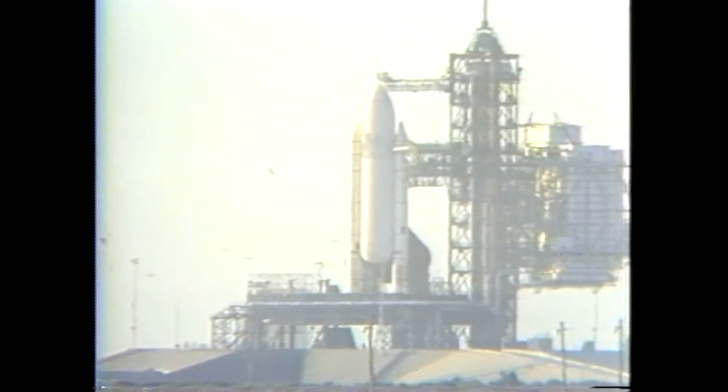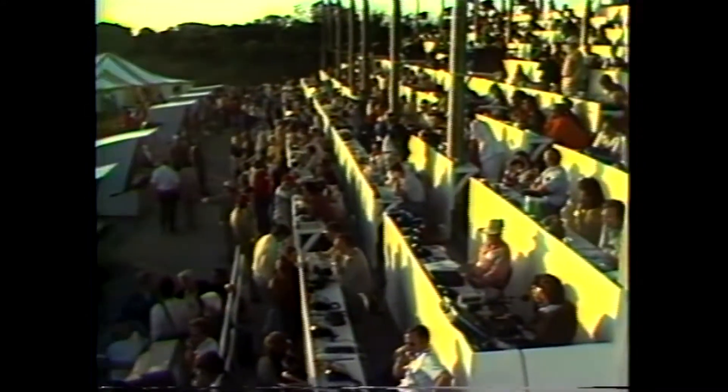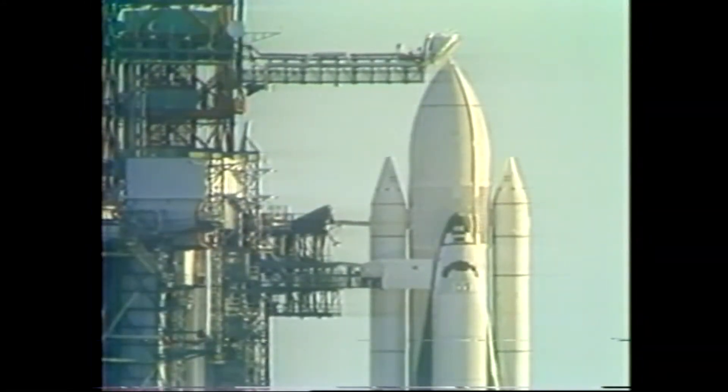At T-7 minutes, the orbiter access arm will retract. At T-5 minutes, the auxiliary power units will be started. At T-4 minutes, a purge of the main engines will start. And at T-2 minutes and 55 seconds, liquid oxygen pressurization will begin. At 1 minute and 57 seconds, liquid hydrogen pressurization will start.